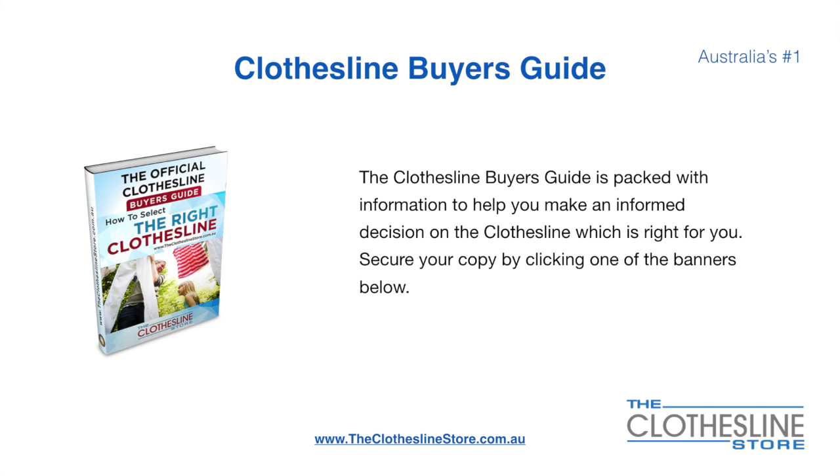If you're not sure what product to buy, the Clothesline Buyer's Guide is jam-packed with information to help you make an informed decision on the clothesline that is right for you. You can secure your copy by clicking any one of the banners on The Clothesline Store.